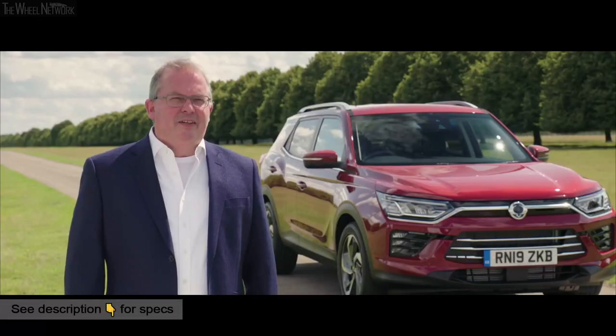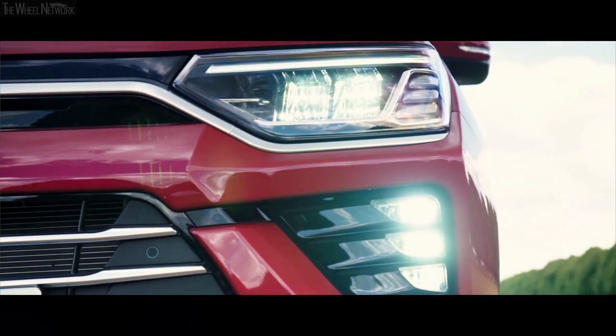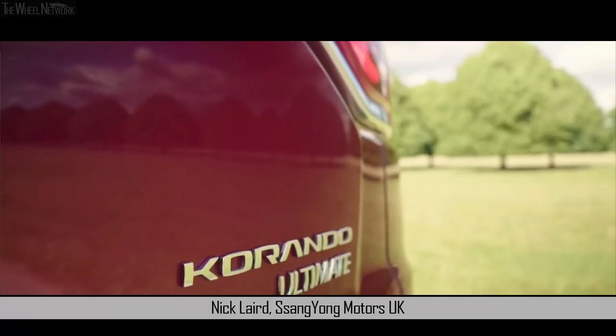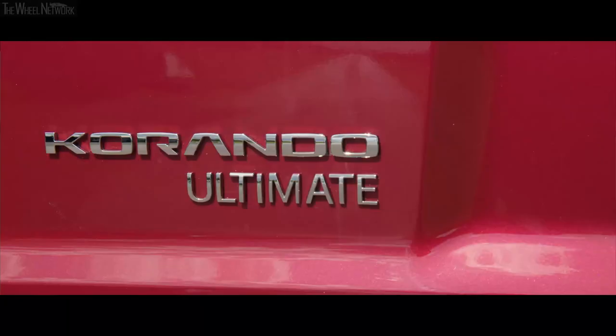We are really excited to bring the Ssangyong Corando to the UK. It is a superb vehicle, it's really of its time. The response we've had from the press to date at launch has been fantastic. The nameplate Corando is one that's been around for nearly the length of the company, and this is the fourth generation that's been launched, and it's a huge step ahead from the old one.